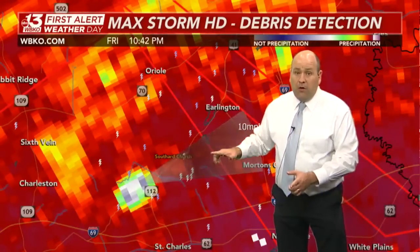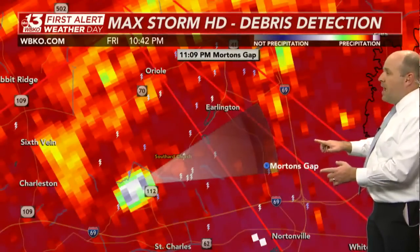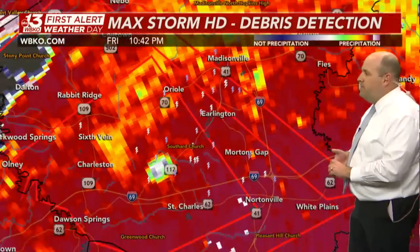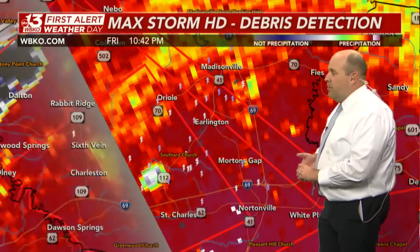That's where that tornado could be headed next, moving off to the east-northeast. Morton's Gap and Erlington are the next two communities in line. You can see I-69 there, heading southbound out of Madisonville. I do not like what I see there at all in Southern Hopkins County.